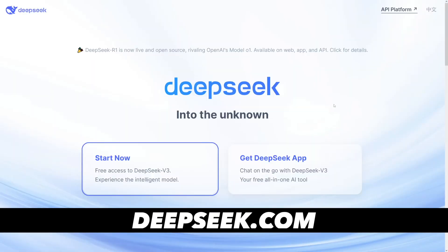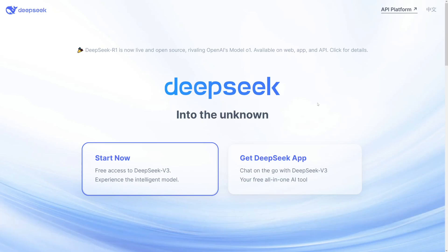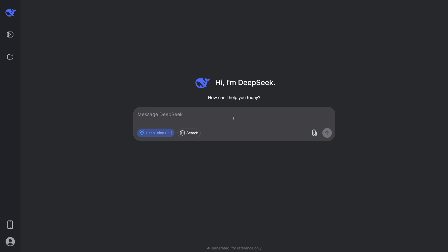We're going to use DeepSeek — you know how to find it, just Google for it. Then click on the Start Now button. When you toggle the R1 model, which is perfect by the way, this is going to help give you strategy and scripts.